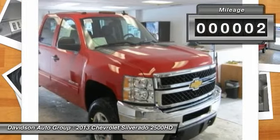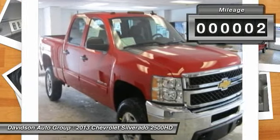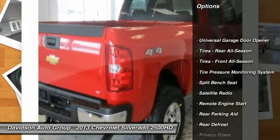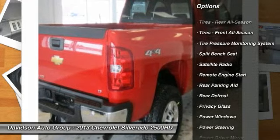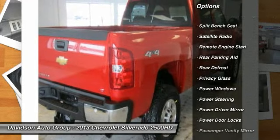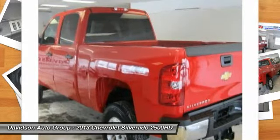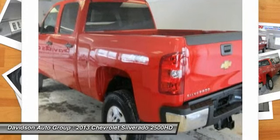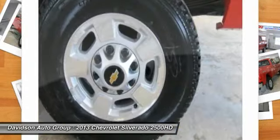Click Now. Key Features Include: Heated Mirrors, 4X4, Flex Fuel, Satellite Radio, CD Player, Onboard Communication System, Aluminum Wheels, MP3 Player, Privacy Glass, Keyless Entry, Child Safety Locks, and Alarm.